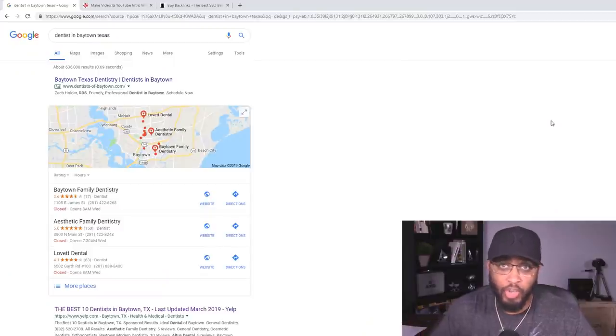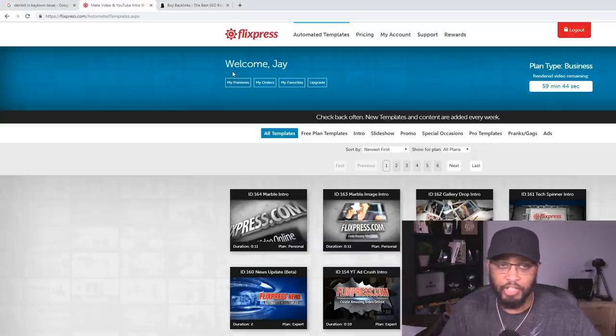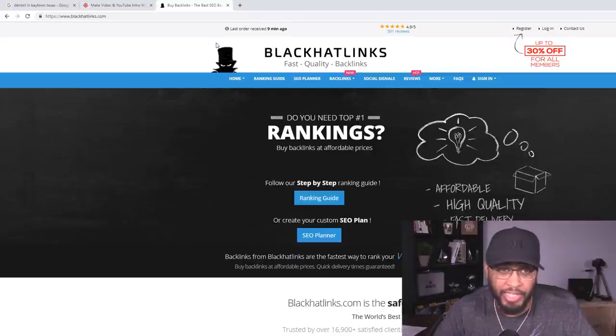Let's hop on my computer right now. The first thing we're going to do is come to Google — this is the first website we're going to use. We're also going to use a site called flixpress.com; some of you have probably heard me talk about this site before, but this is something different. The next website we're going to be using is a site called Black Hat Links — with this site it's going to be optional, it's going to give you a boost, but it's totally optional.